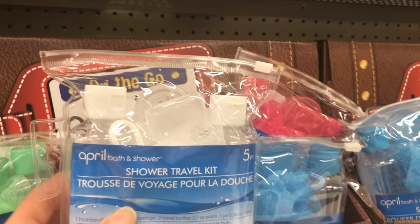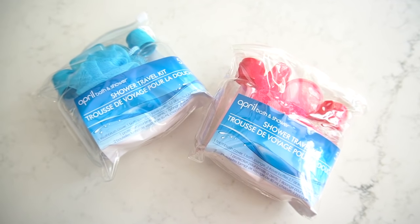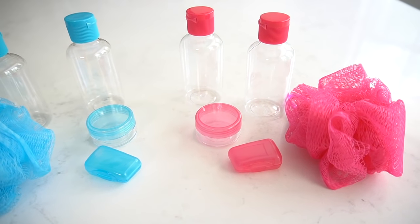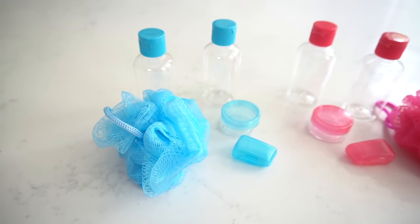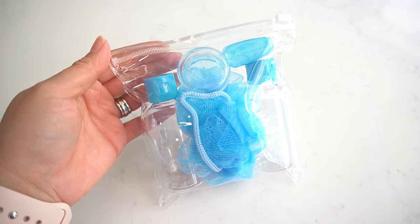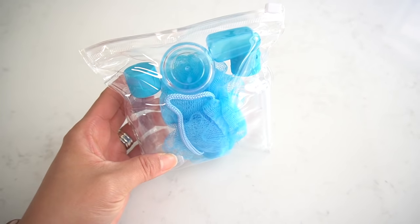I also found these cute little bath kits. These come with a shampoo and conditioner bottle, a little loofah, a small container for anything small you need to put away, and a toothbrush cover. They also come in different colors, which is really nice — so you know which one is yours and which one is your hubby's. The fact that they come in clear bags keeps them nicely separated. Just take out the insert that comes with it and it looks perfectly fine.